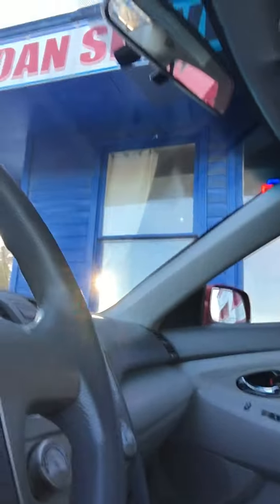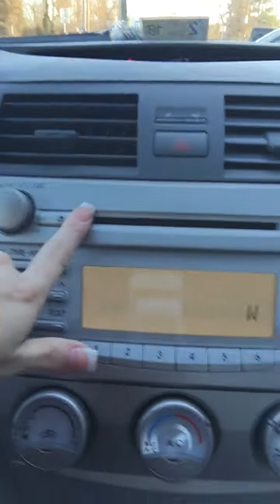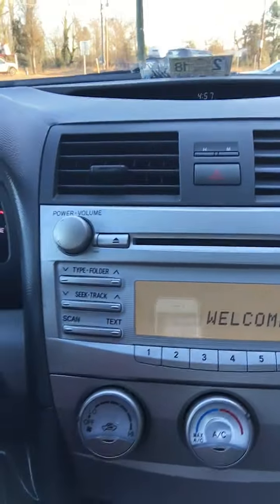Let's go ahead and start it up and see how it sounds. The Camry comes equipped with a CD player and an AM/FM stereo, air conditioning and heat, and a power port and auxiliary hookup.